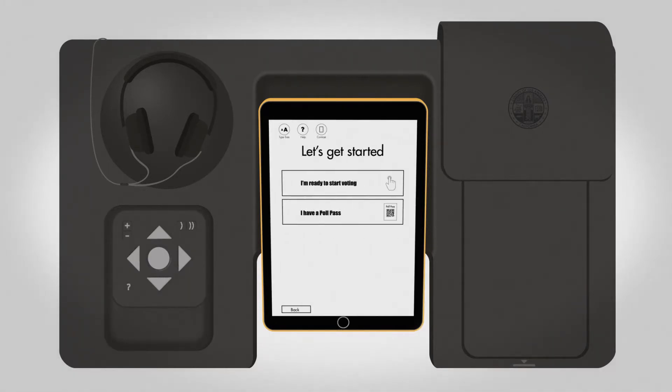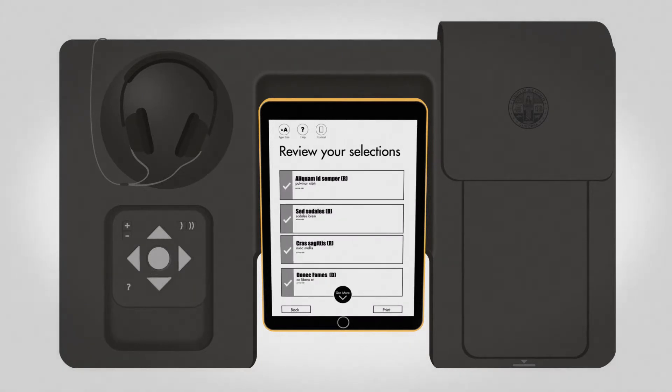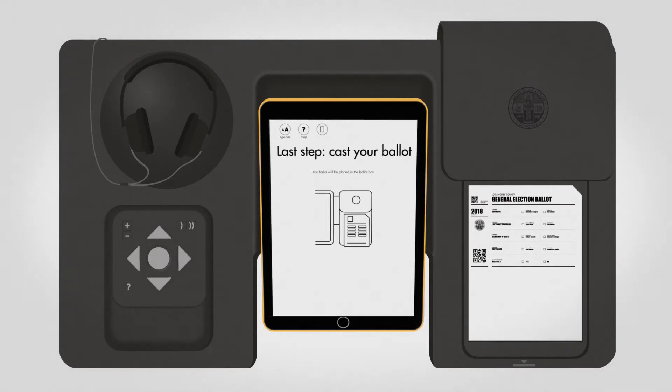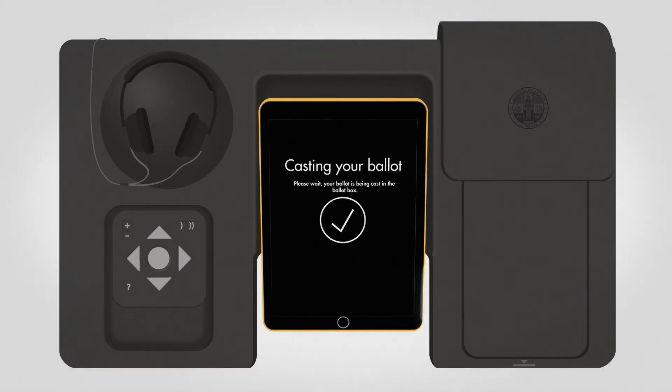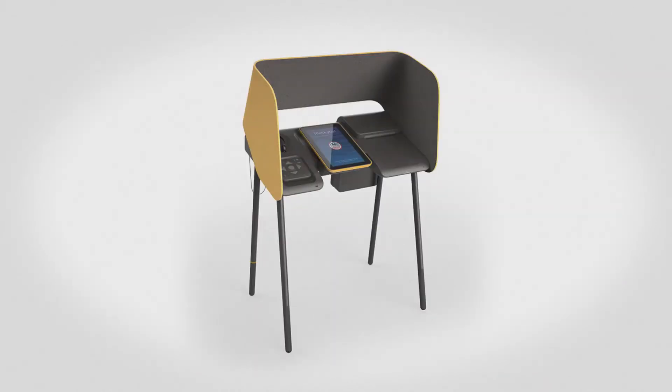After you make your selections or scan your poll pass, you can review your ballot to verify your choices and cast your ballot by feeding the paper ballot back into the ballot marking device. There's no need to give your ballot to a vote center assistant. You cast it on the same device.